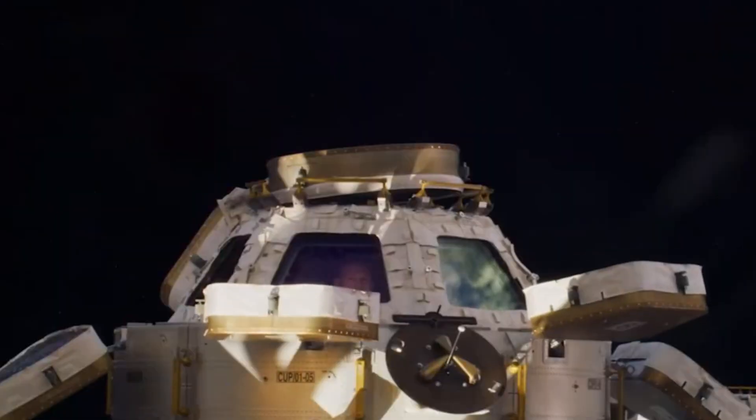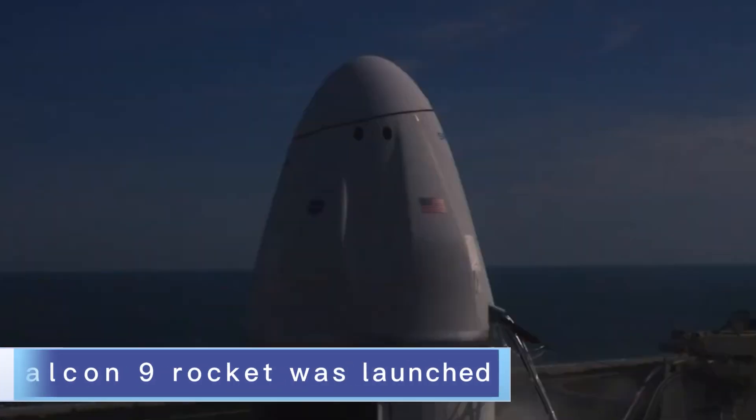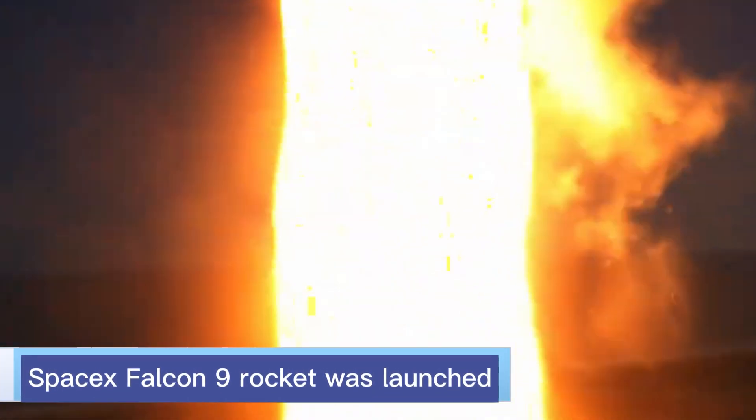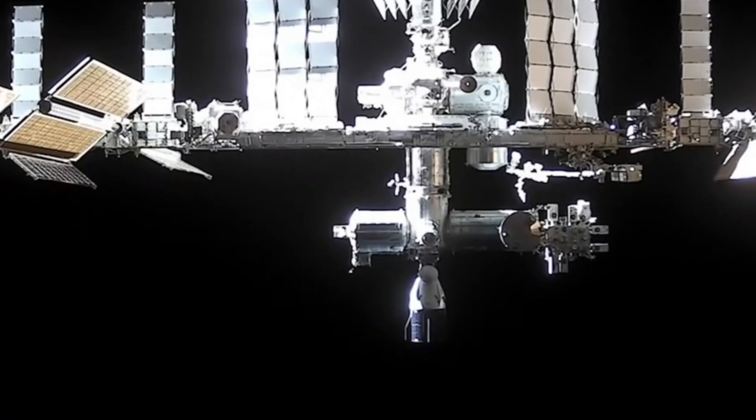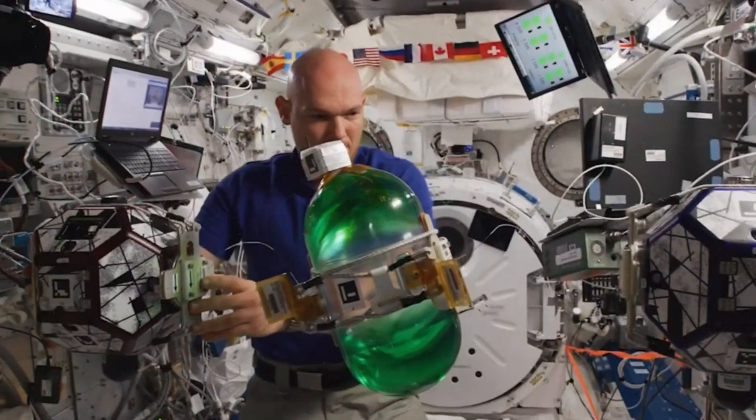On Monday at 11:47 a.m. Eastern Daylight Time, a SpaceX Falcon 9 rocket was launched from NASA's Kennedy Space Center in Florida. Its mission was to send a robotic Dragon cargo capsule to the International Space Station.